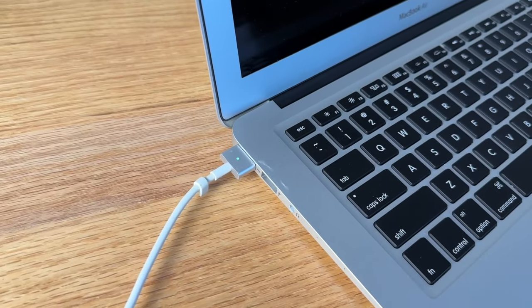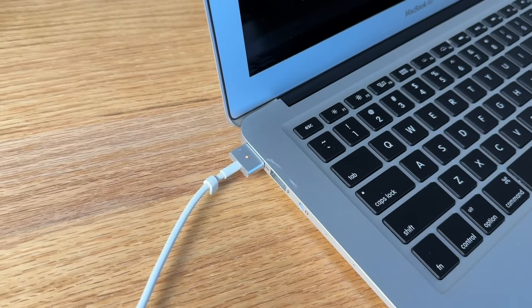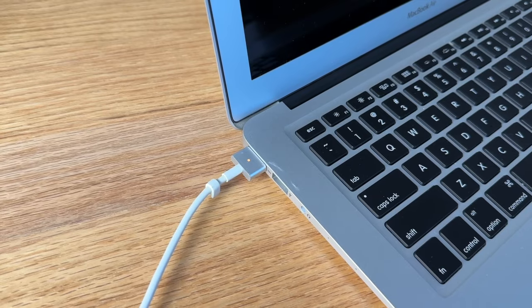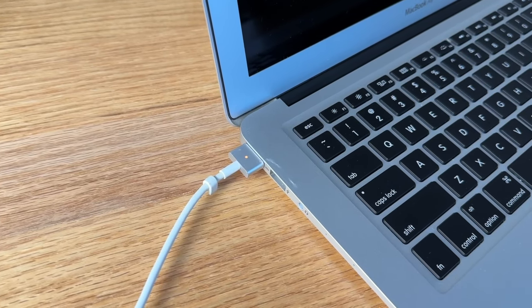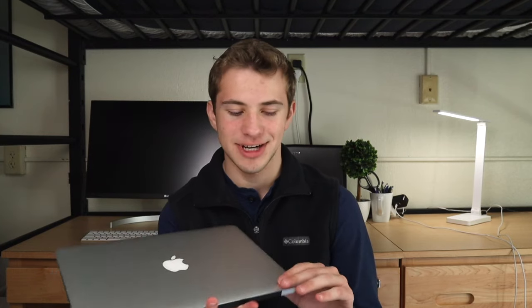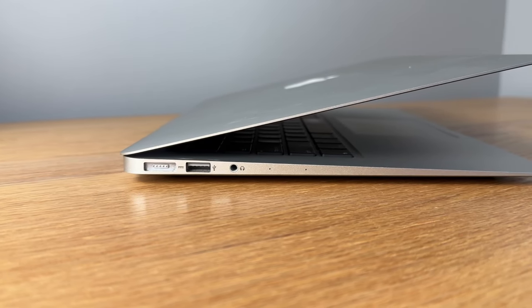One really nice thing about this laptop is how it charges. It uses MagSafe, a magnetic charger that attaches to the side of the laptop. This makes connecting it easier and if you trip on the cable it won't drag the laptop down. Apple removed it on the next MacBook Air design but brought it back with the M2 MacBook Airs.